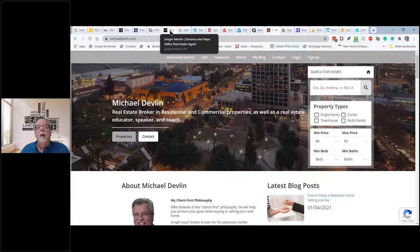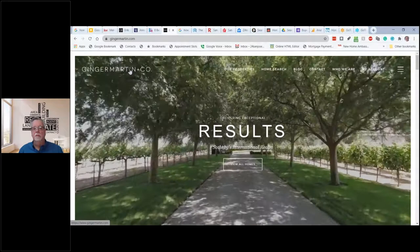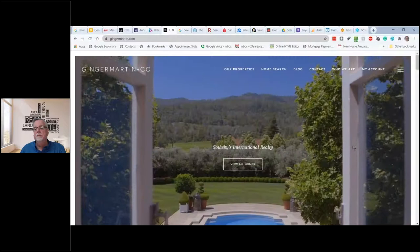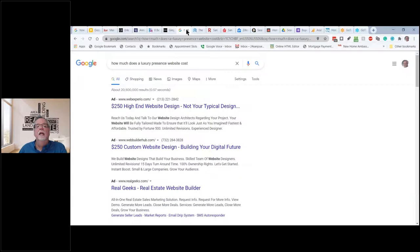If you want a really nice website — agents up in the Santa Rosa area would say, 'Hey, look at this website, I'd like one like this.' She's with Sotheby's up in wine country. It's a nice-looking website with beautiful pictures, videos, and testimonials. If you scroll to the very bottom, you can see this website was created by a company called Luxury Presence.